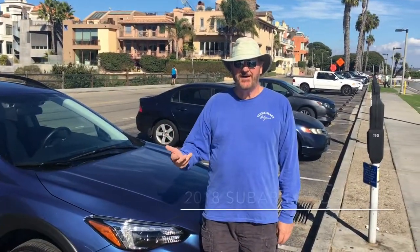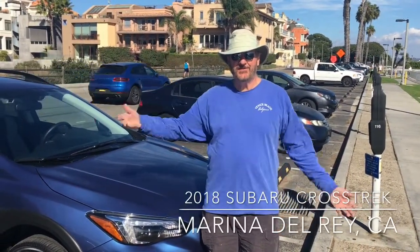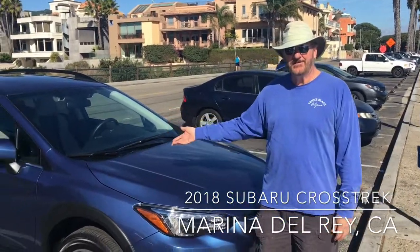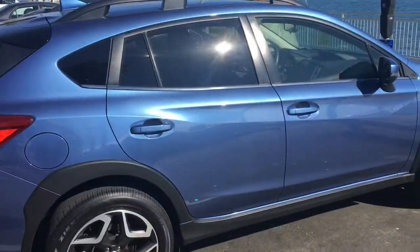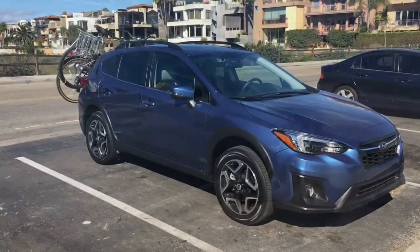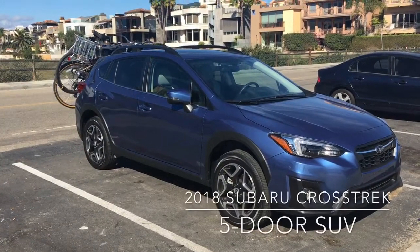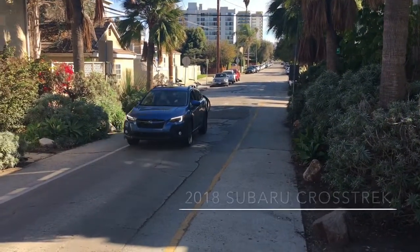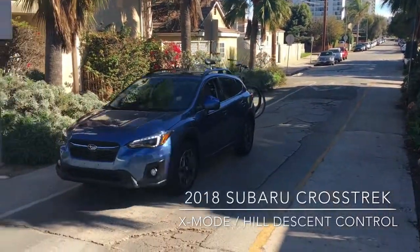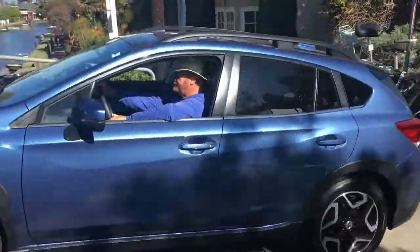We're here in beautiful Marina del Rey on the Pacific Ocean in Southern California, testing out the Subaru Crosstrek. This is built on Subaru's all-new global platform. It's the 2.0 crossover SUV that has a tailgate in the back, seats that fold flat, and a lot of cargo space.